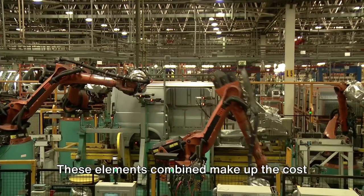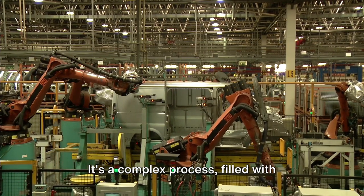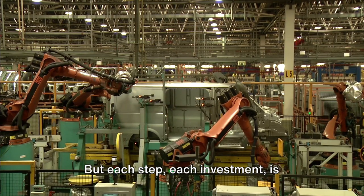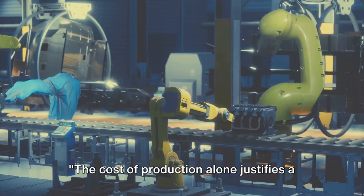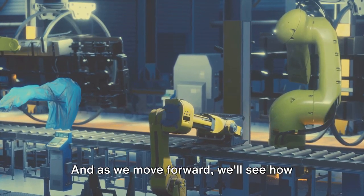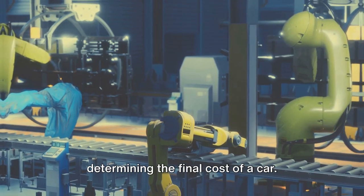These elements combined make up the cost of producing a car. It's a complex process filled with countless steps and significant expenses, but each step, each investment, is crucial to creating a vehicle that's safe, efficient, and enjoyable to drive. The cost of production alone justifies a significant portion of the price tag. And as we move forward, we'll see how other factors also play a role in determining the final cost of a car.